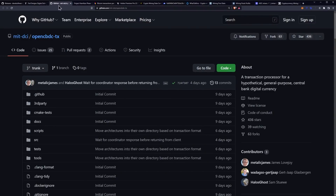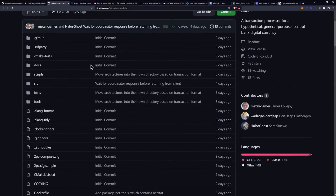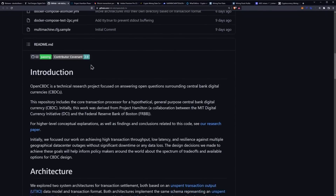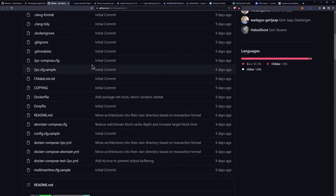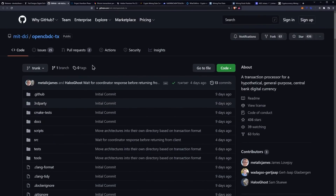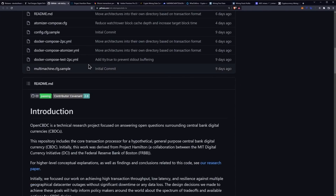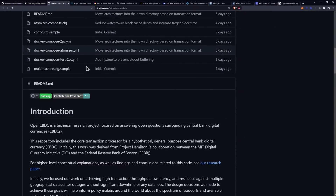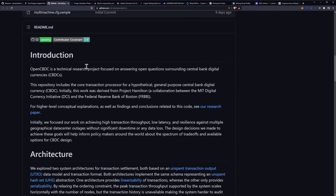We have the GitHub here if you guys want to go review it — I'll link it down below. It looks like most of the work was done nine days ago. This is OpenCBDC, and it's a technical research project focused on answering open questions surrounding central bank digital currencies.